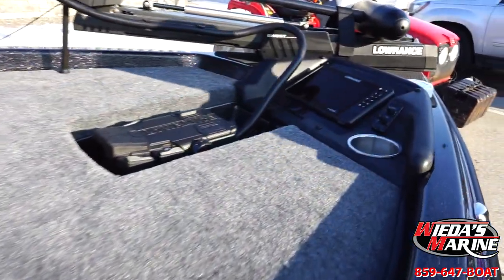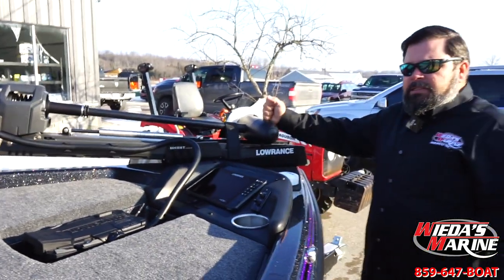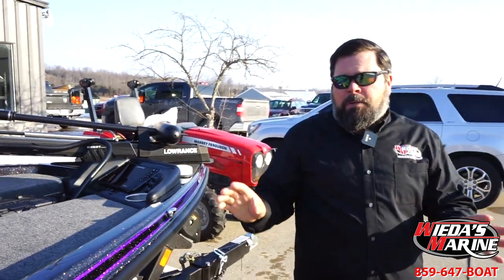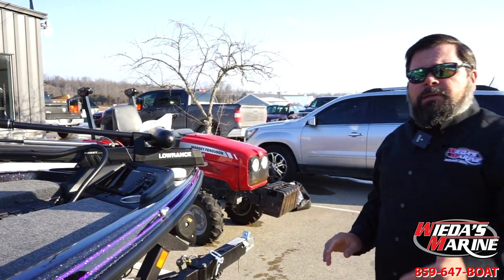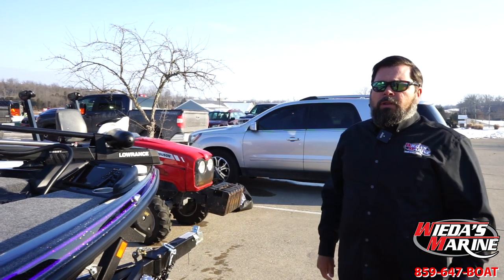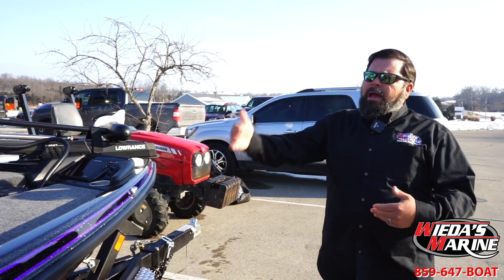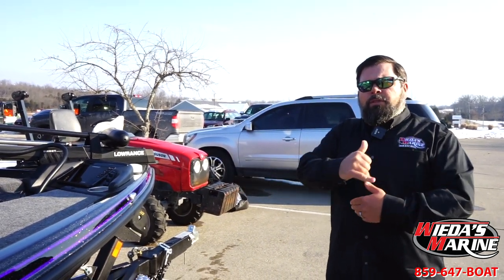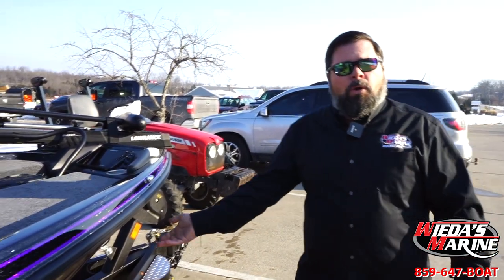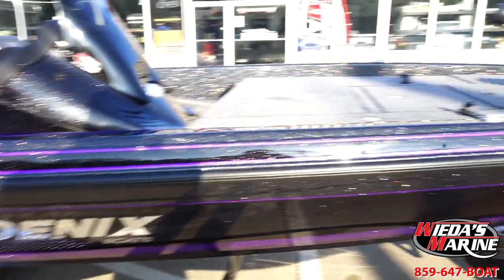So if you are a 721 fan and maybe you just don't like Humminbirds — you're a Lowrance man — well, this is your boat. The 721 is Phoenix's most popular selling model. It comes at a little more attractive price than some of the other boats, but you don't skimp anything. There is no high-end series in Phoenix; they are all high end. The 721 is their older hull, been out a little while — that's one of the reasons the price is a little bit less.